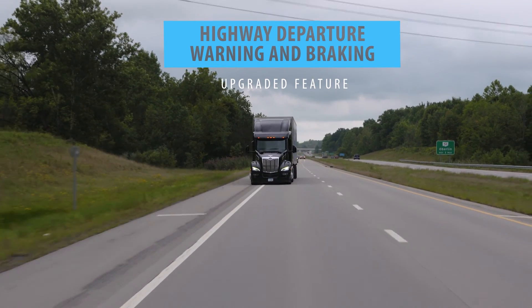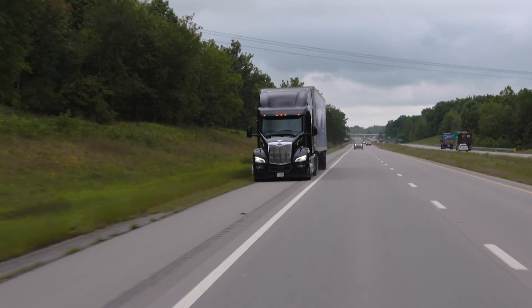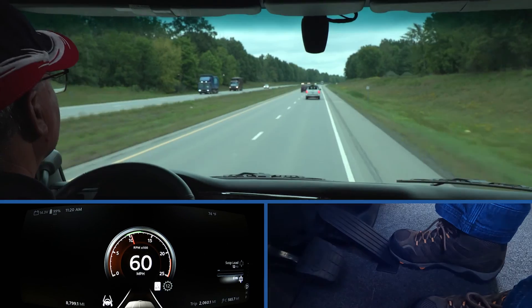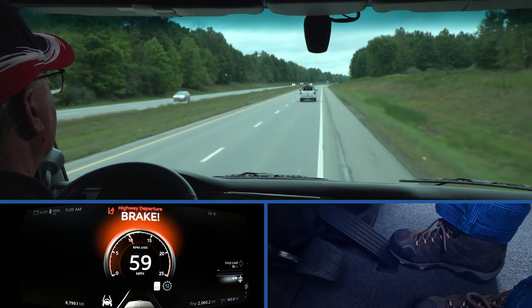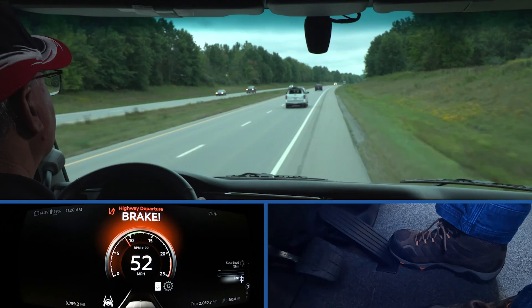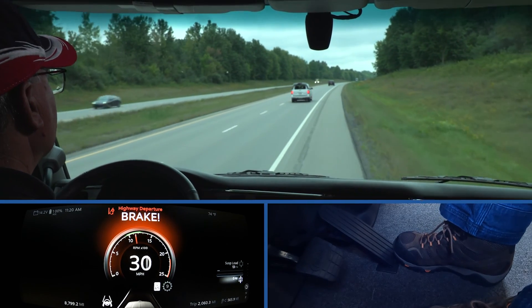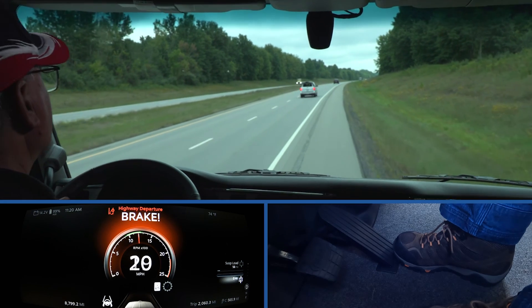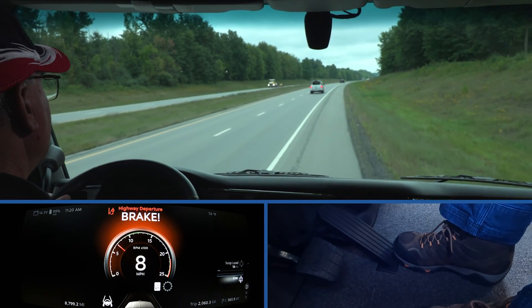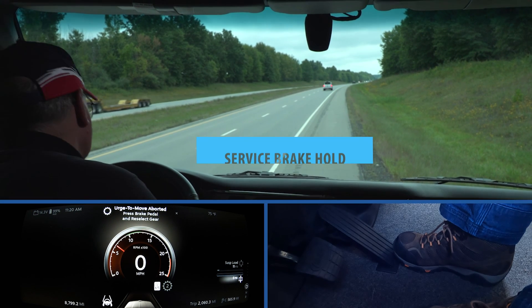Highway departure warning and braking may detect if the truck leaves the roadway by tracking road surface markings. In addition to audible and visual warnings, the system may actively brake the vehicle when an unintended highway departure occurs and the driver does not respond. Fusion may help slow the speed of the vehicle and may help bring the truck to a full stop under certain circumstances to help mitigate a severe road departure event.